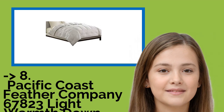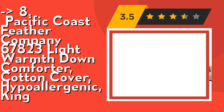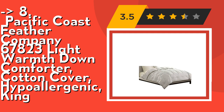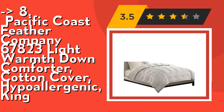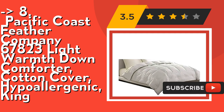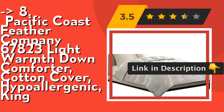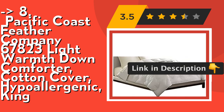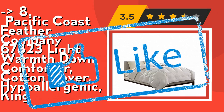Number eight is the Pacific Coast Feather Company 67-823 Light Warmth Down Comforter, cotton cover, hypoallergenic, king. It has an allergen-free warranty — the process ensures down is free from allergens, with a hassle-free return if not fully allergy free. Features true baffle box construction for maximum loft, a comfort lock border to keep down on top of the bed, and a convenient duvet loop to secure your comforter.